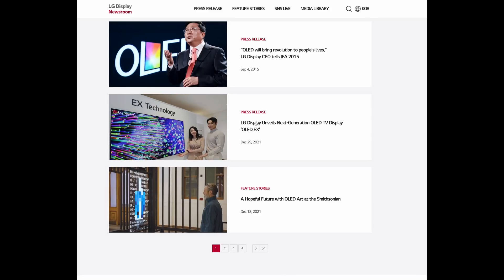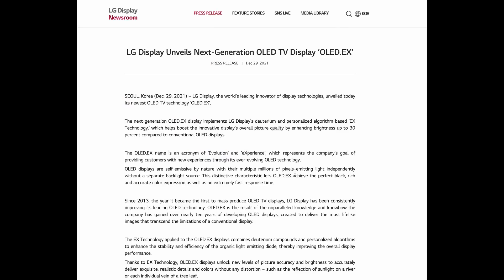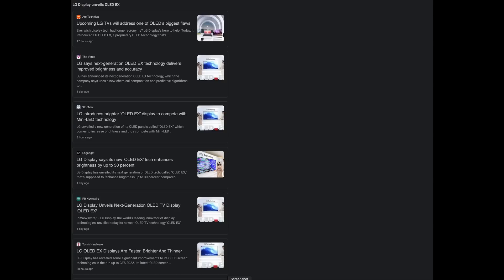LG has just announced a brand new advancement in OLED technology, fueled by the inclusion of deuterium in the panel's manufacturing process. Stop me if you've heard this before — this sounds a lot like the EVO panel of last year. So is this all that it is? Let's dig in.